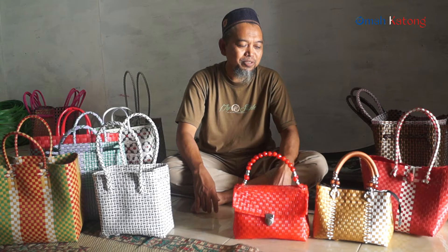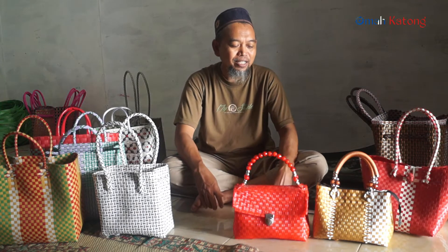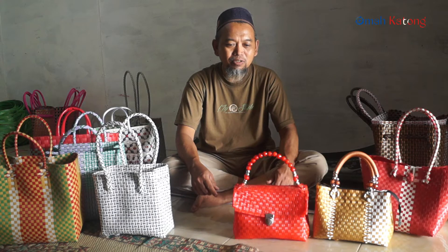Pembeli request model itu dari bakul online saja. Kami melayani dari bakul online, kemudian request, kirim foto. Mungkin kalau pesan, dua itu saya kira tiga hari.